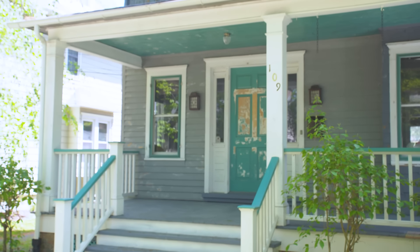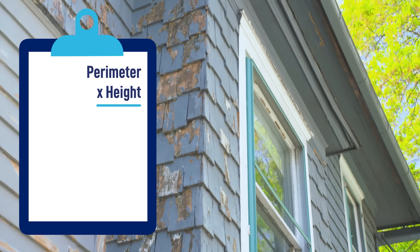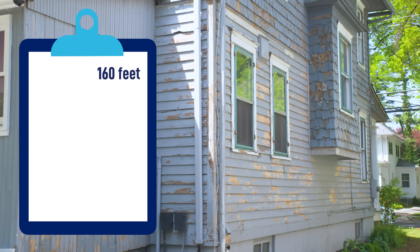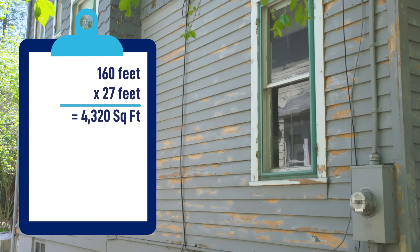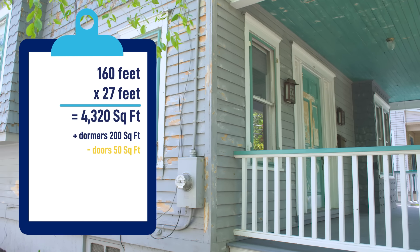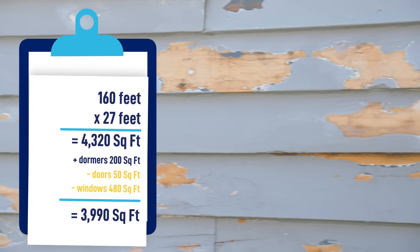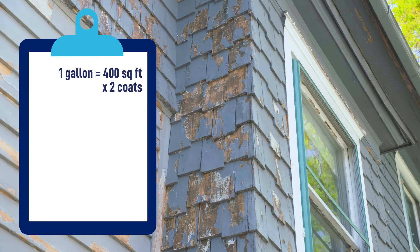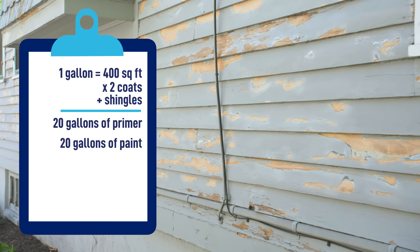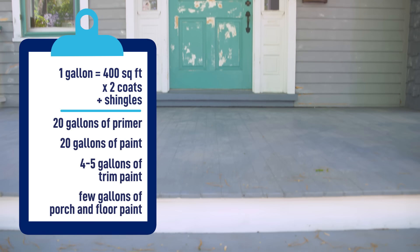To figure out how much paint you'll need, start by measuring the house's perimeter, then multiply by the height to get total square footage. You can subtract around 15 square feet per window and 25 square feet per door. For this house: 160-foot perimeter times 27 feet high equals 4,320 square feet. Adding four dormers at about 200 square feet total, minus doors at 50 square feet and windows totaling about 480 square feet, gives a grand total of 3,990 square feet. Each gallon covers about 400 square feet, we're doing two coats, and shingles may need more. We'll need about 20 gallons of primer, 20 gallons of paint, four to five gallons of trim paint, and a few gallons of porch and floor paint.